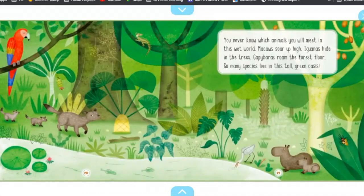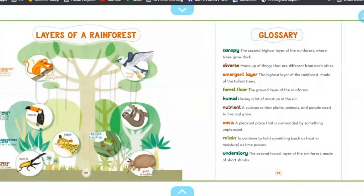You never know which animals you will meet in this wet world. Macaws fly up high. Iguanas hide in the trees. Capybaras roam the forest floor. So many species live in this tall, green oasis. Check out the layers of the rainforest.